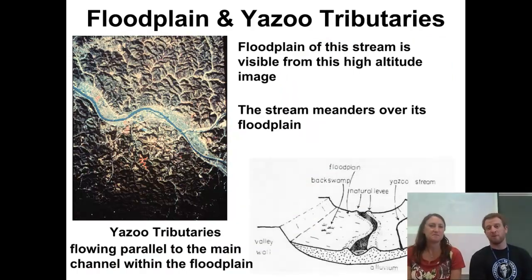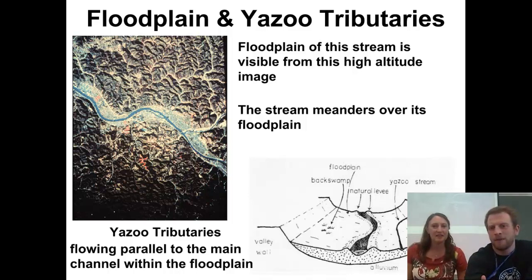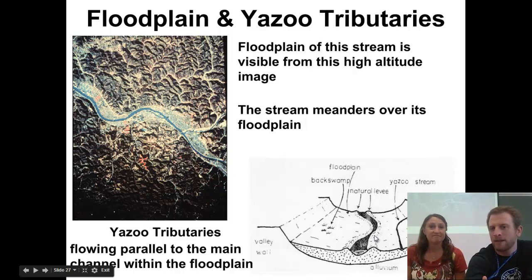One of my favorite words in all of science is the Yazoo tributary. A Yazoo tributary is a smaller channel that flows parallel to the main larger channel on the floodplain of the larger stream. So you've got a little river flowing on the floodplain of a bigger river. If you look at the picture in the bottom right, we've got this smaller stream that comes by and doesn't get to the main stream because there's a levee — a higher elevation land right alongside the river. Over time, if there are more floods, it'll break into that at some point, but they can extend parallel to the river for quite a ways.